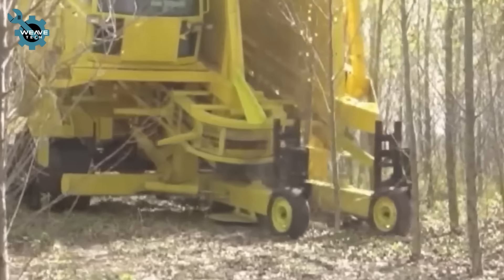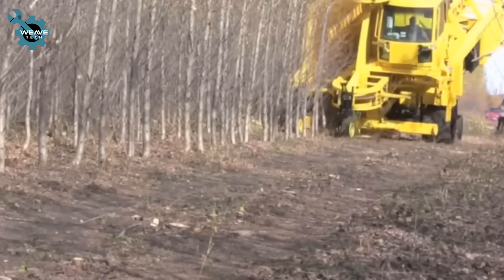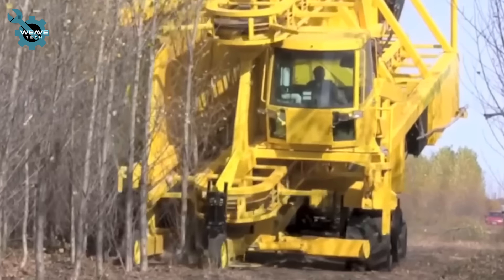Introducing the high-capacity tree harvester, a powerhouse designed for efficient and precise tree cutting. With its powerful engine and advanced hydraulics, it effortlessly fells and processes large trees quickly.